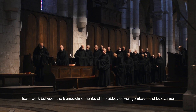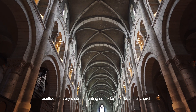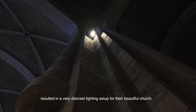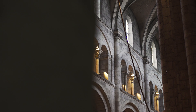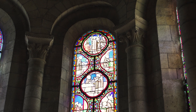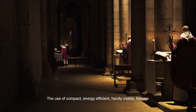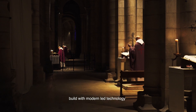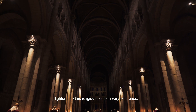Teamwork between the Benedictine monks of the Abbey of Font-Gaumont and Lux Lune resulted in a very discreet lighting setup for their beautiful church. The use of compact, energy-efficient, hardly visible fixtures built with modern LED technology lightens up this religious place in very soft tones.